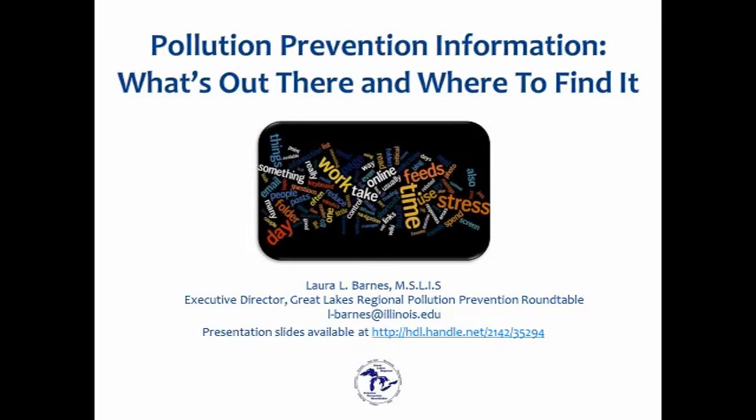I'll be sending out links to both of those tomorrow, along with a link to a follow-up evaluation. We would really appreciate your feedback to make these webinars as useful as possible for everybody. I'll pause after each section of the presentation to answer any questions, and Beth Luber will be moderating that for me. So let's get started.